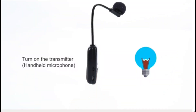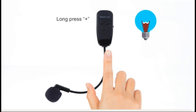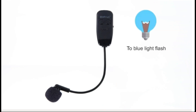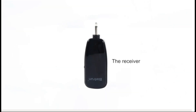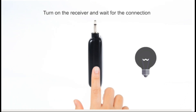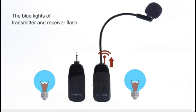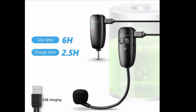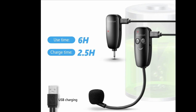Using the system is easy. Just turn on the power switches for the transmitter and receiver, and the blue light will flash for about 2 seconds. The indicator light stops flashing when the pairing is successful, and you can start using it without any further operation. You can charge them simultaneously with the included USB cable, and it takes only 2.5 hours to fully charge them.